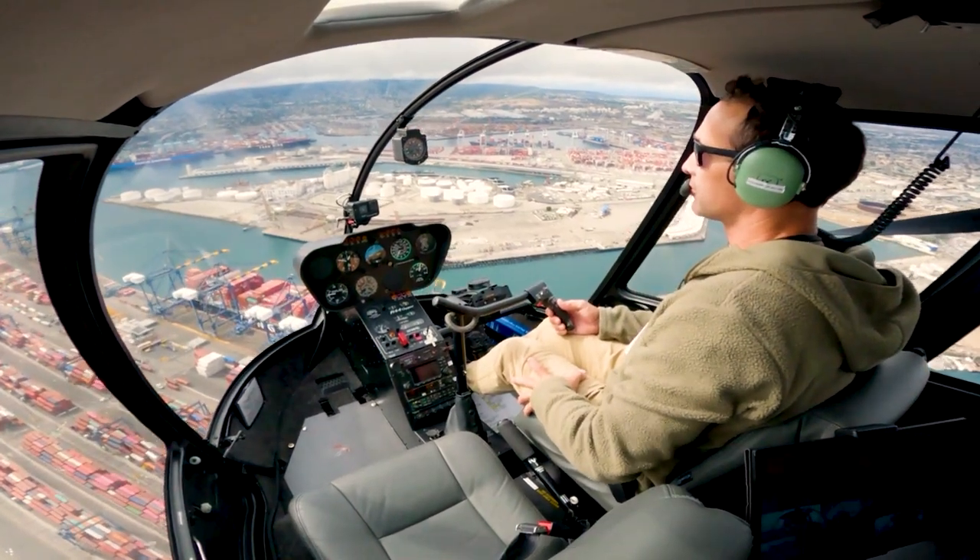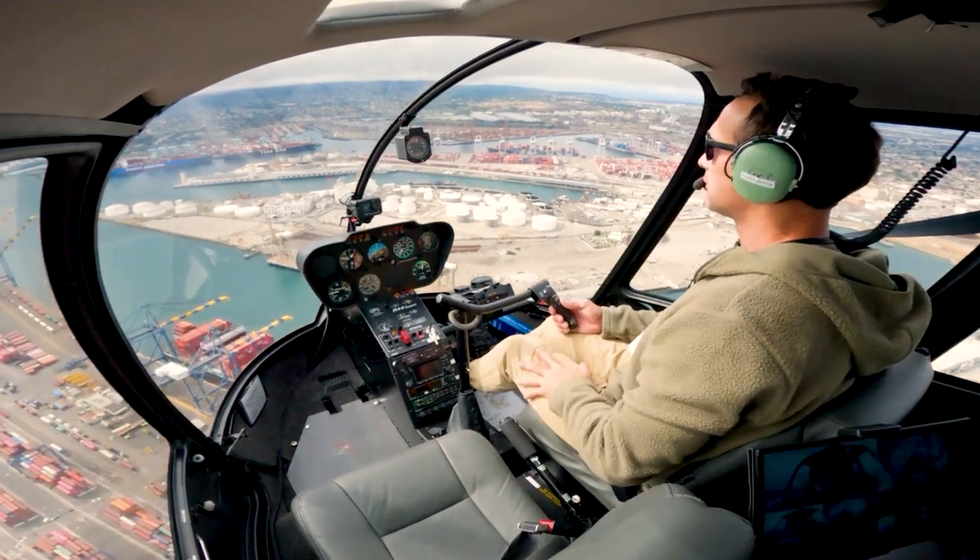Squawk codes get used in busier environments and always in an instrument environment — which we'll get into later — but they can be used in a VFR environment around busy airspaces like Class Charlies and Class Bravos, very rarely into a delta. Usually once you've gone through that airspace, they'll tell you to squawk VFR — get rid of that squawk and go back to 1200 on your transponder, meaning you're just a VFR aircraft, not on a discrete code anymore. Once they tell you that, just repeat it back. That's transitions — we'll just transition through here and go back to Long Beach.